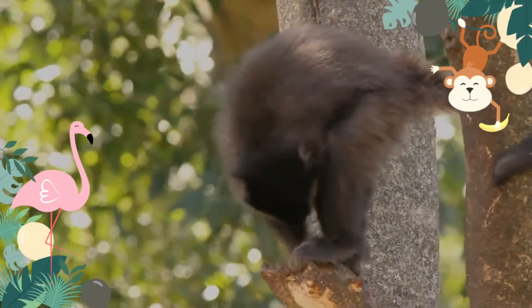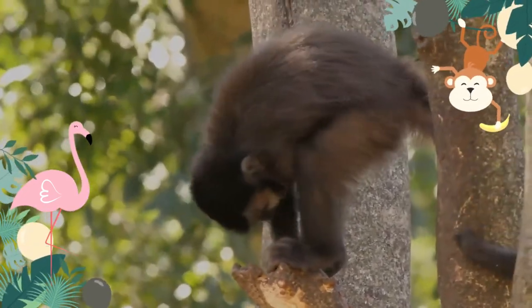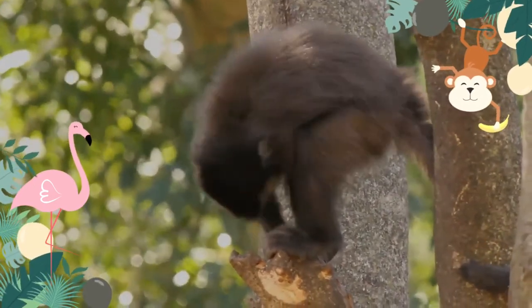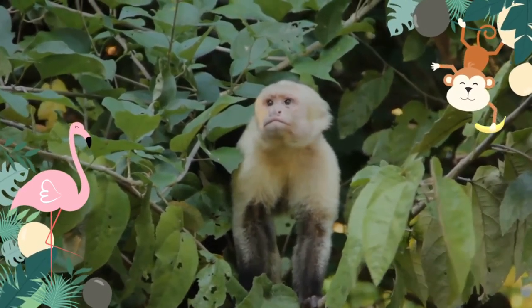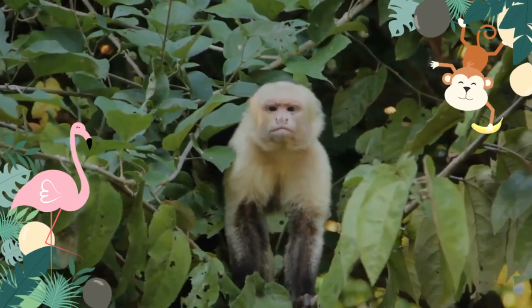Capuchin monkeys often live in large groups of 10 to 35 individuals within the forest. Although they can easily adapt to places colonized by humans, the capuchins have discrete hierarchies distinguished by age and sex. Usually a single male will dominate the group and has primary rights to mate with the females.